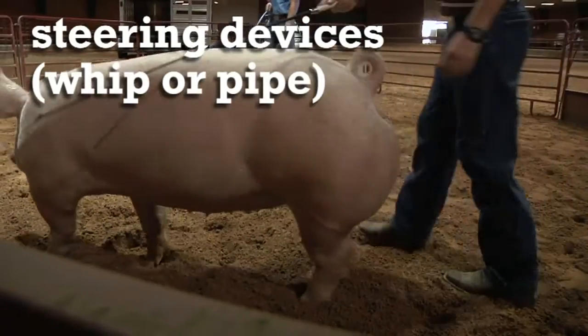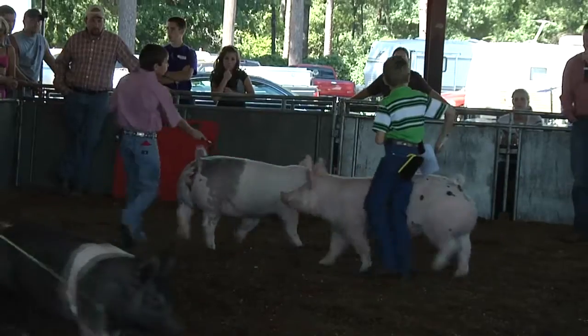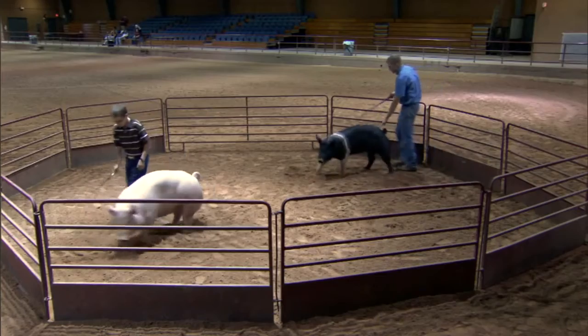There are some minimum tools every exhibitor needs to stay safe. The first is either a whip or a pipe, which we refer to as steering devices — they're never used as weapons, only as steering devices. We train pigs to respect these and respond to simple, light taps. If you use a pipe at home, carry that into the show ring; same with the whip, because each pig will respond to the pressure they've been trained with, and that keeps you safe.